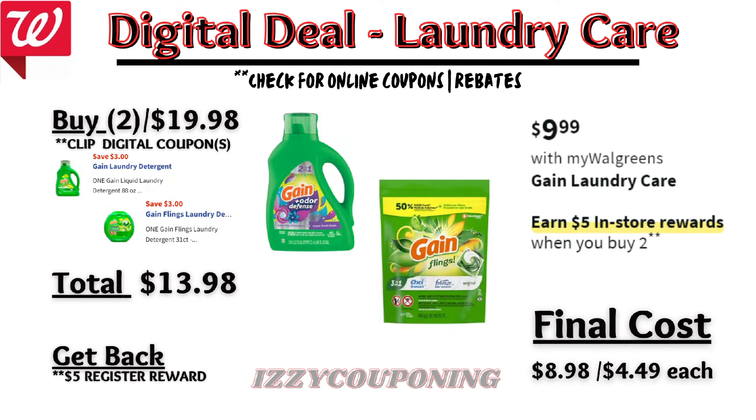Gain Laundry Care items are on sale at $9.99 each, and on promotion when you buy two, you get a $5 registry award. There are two digital coupons available, each for $3 off. So you'll pay $13.98 out of pocket, but get back a $5 registry award from the promotion. That makes the final cost $8.98 or $4.49 each.